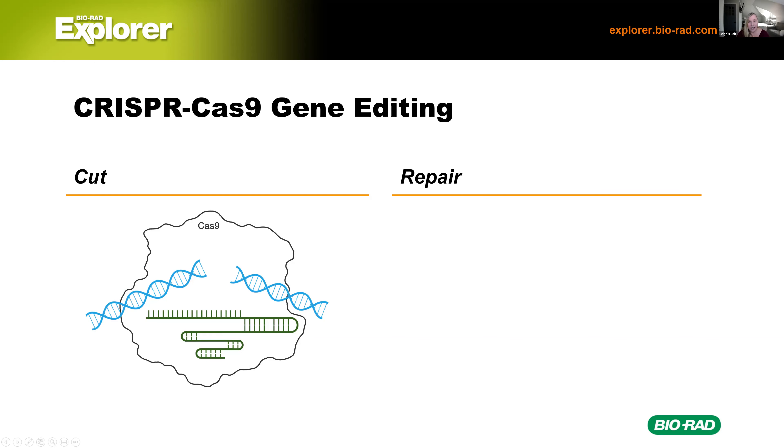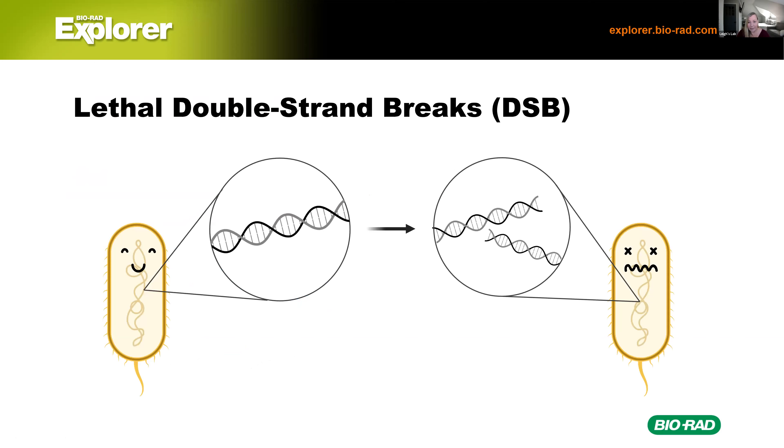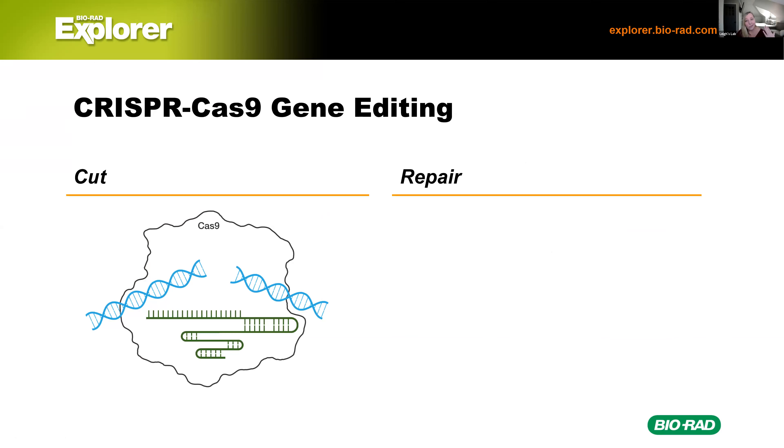Once Cas9 makes that cut, we have a double-stranded break. If bacteria get a double-stranded break in their DNA, they are no longer happy — this causes all kinds of problems. This is chromosomal DNA, not a plasmid, so we are looking at a lethal phenotype if that cut in the DNA is not repaired. Bacteria have evolved ways to repair their chromosomes if they have these double-stranded breaks. That's where we get non-homologous end joining or homology directed repair. This lab uses homology directed repair.